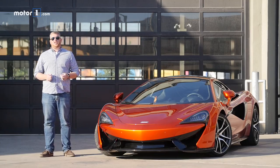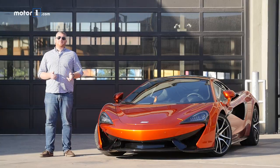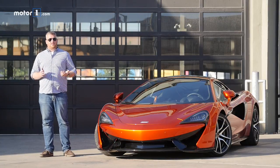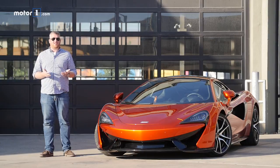For 2018, the McLaren 570GT's new Sport Package is the ultimate McLaren for people that want to have their cake and eat it too. But as is usually the case, the best of both worlds costs a little bit extra.